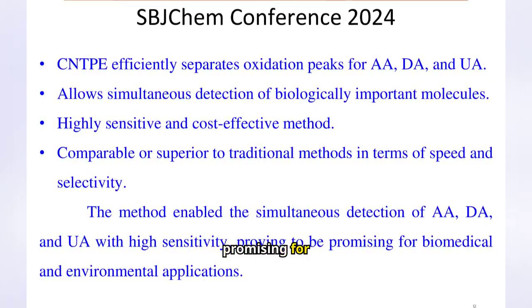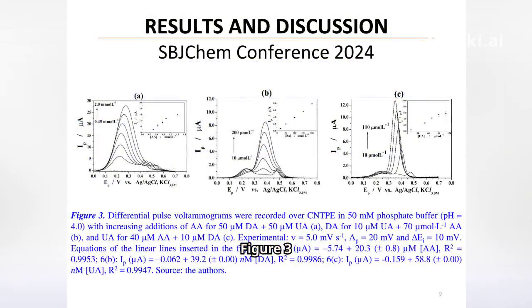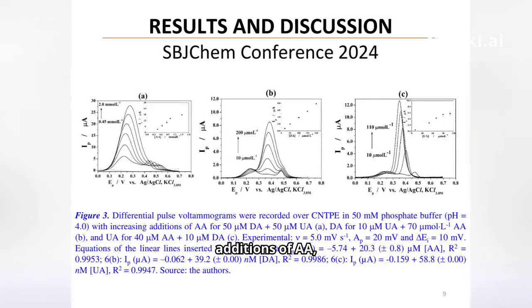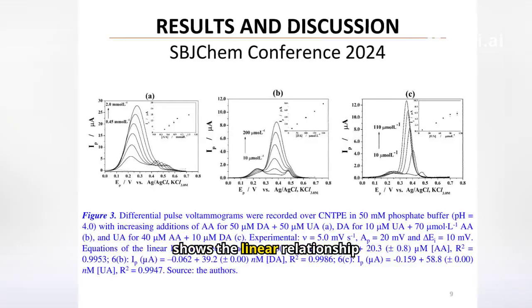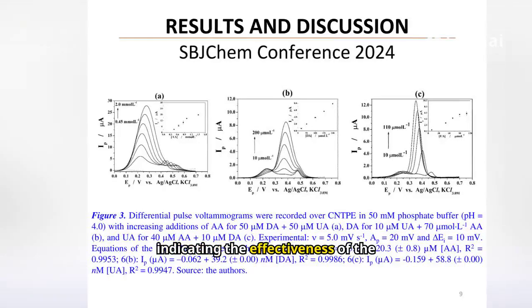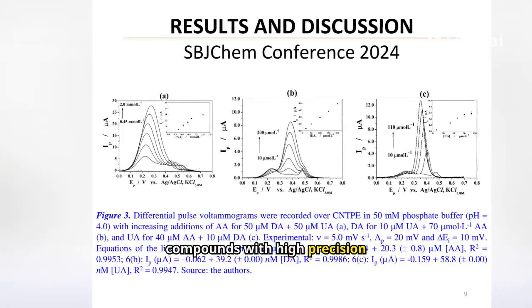This method proves to be promising for biomedical and environmental applications. Figure 3 illustrates the differential pulse voltammograms with increasing additions of AA, DA, and UA. Each graph shows the linear relationship between peak current and analyte concentration, indicating the effectiveness of the method for simultaneously detecting all three compounds with high precision.